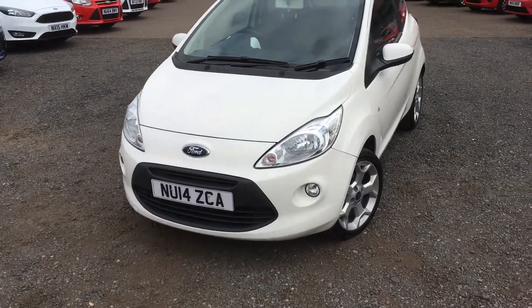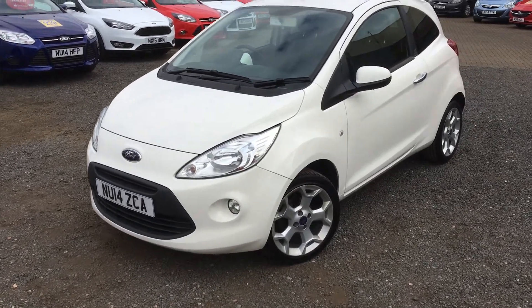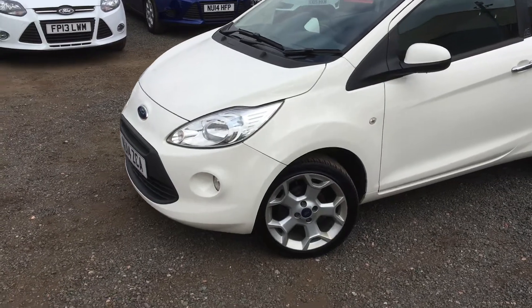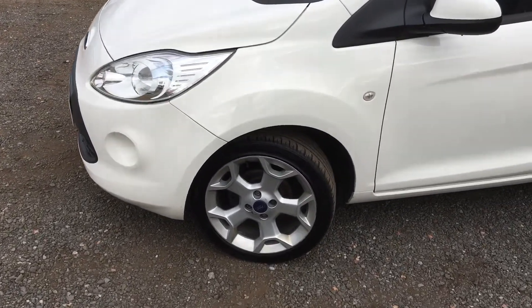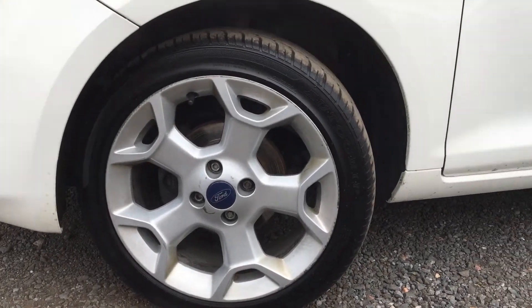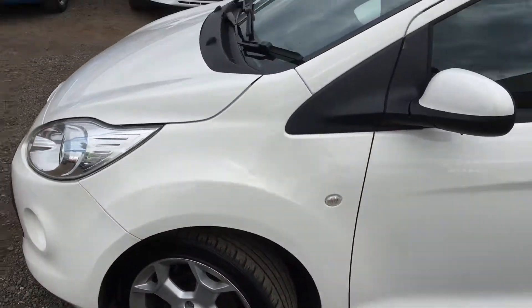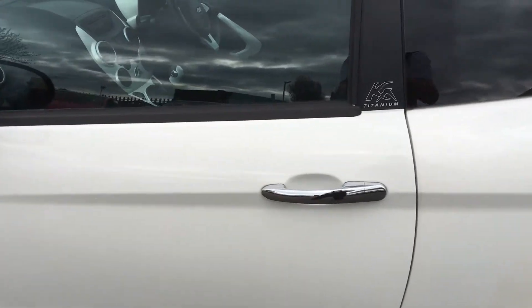Hi and welcome to Jennings 4. You've been looking at the Ka Titanium, in excellent condition — it's only had one previous owner. You've got your 5-spoke alloy wheels, 16 inch, really nice design, chrome door handles with your Titanium labelling.